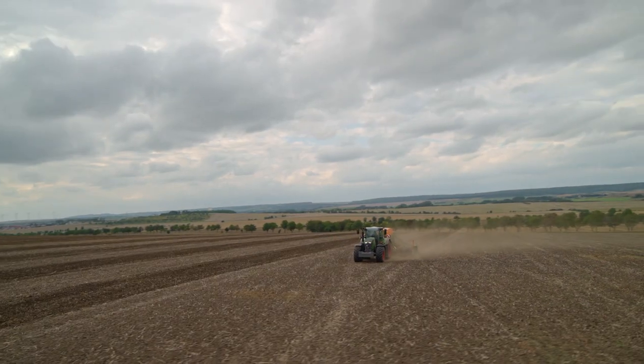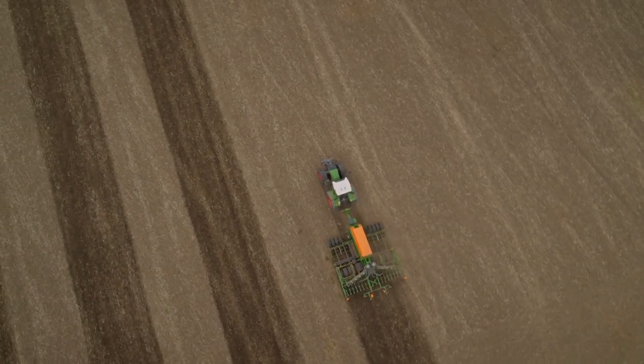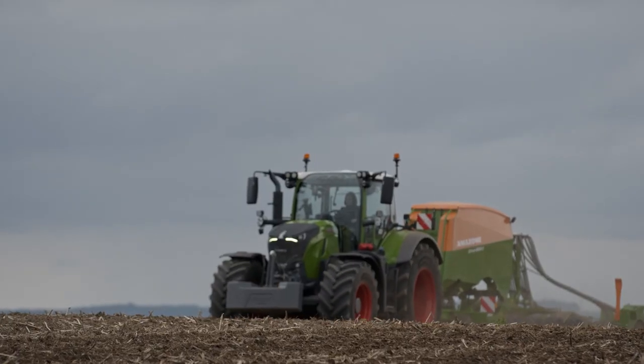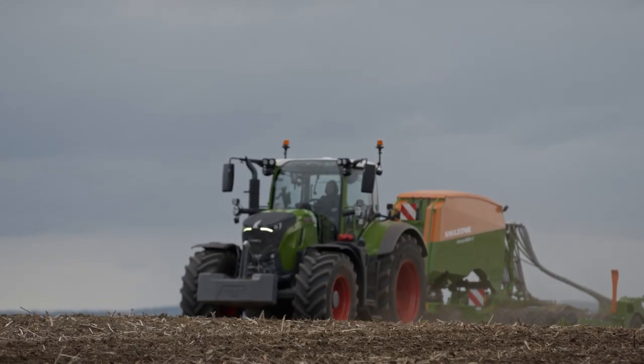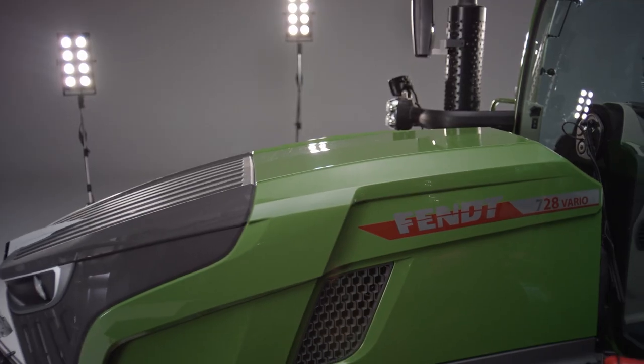Thanks to its compact design and low power-to-weight ratio, the 700 Vario Gen 7 is suitable for a wide range of applications and is the perfect all-round tractor for medium-sized farms, contractors, and large farms.